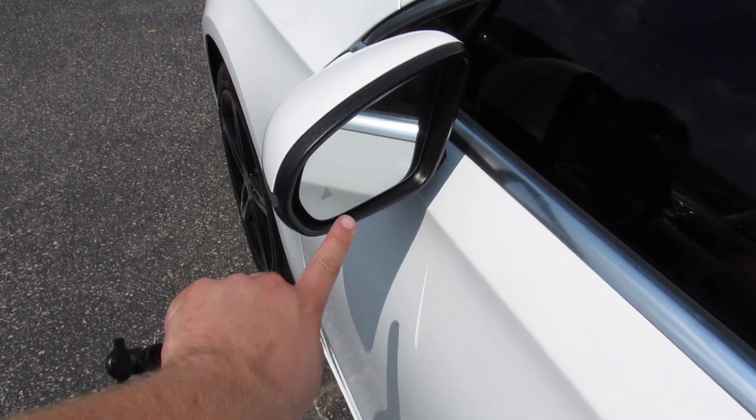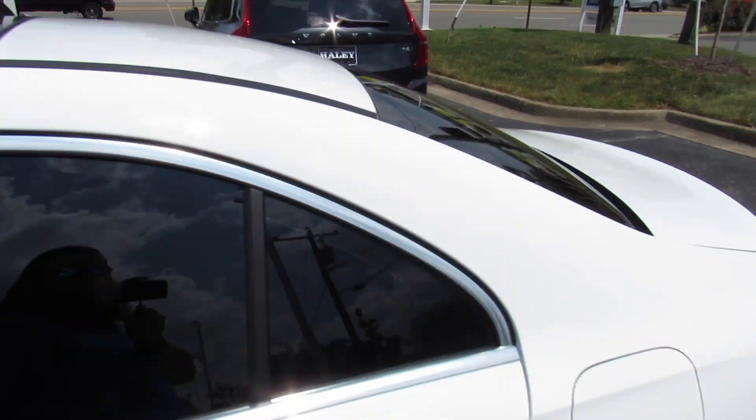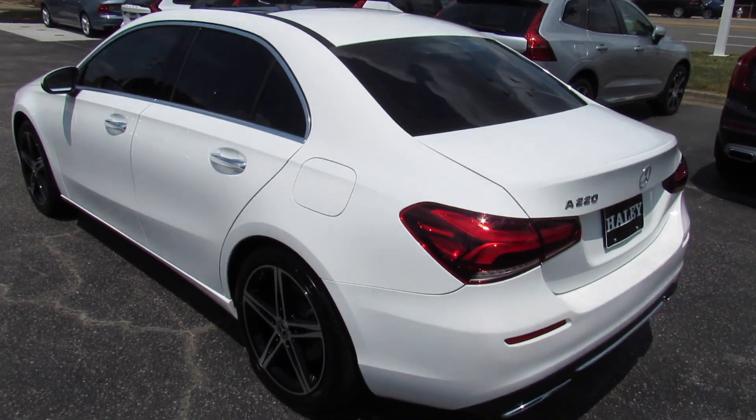You have your body colored mirrors, which are auto dimming, and you do have blind spot monitoring built in there. Up top, panoramic roof on this one, as well as your fuel cap on the driver's side.